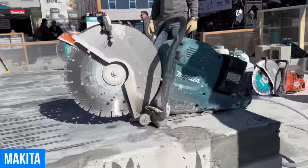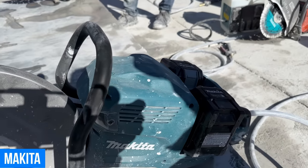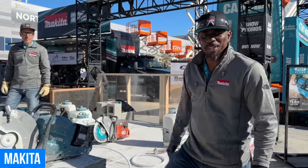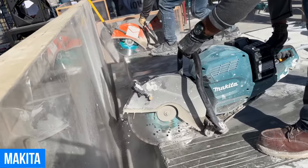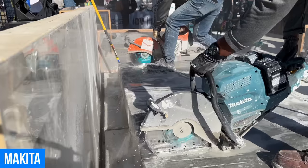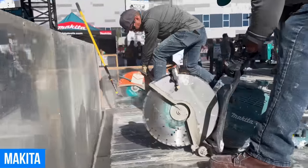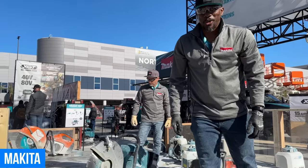I'm Rufus Richardson, commercial product manager, here to introduce the GEC01 80-volt XGT 14-inch power cutter. This thing has power — it's a beast, equivalent to 75.6cc. Ultimately we're here to displace gas where gas engines can't be used in the market. Available now in stores.